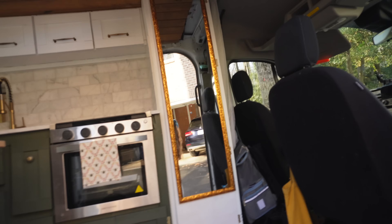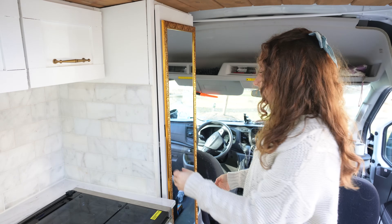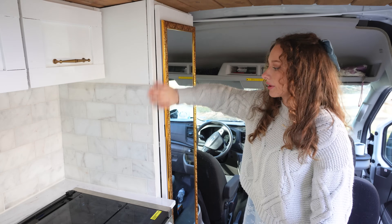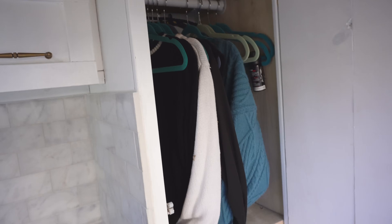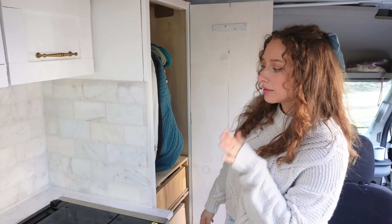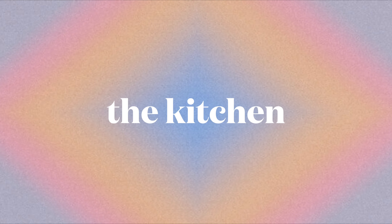Upon entering the van I'm greeted with myself — I have this amazing full-length mirror which is velcroed on. It has screws on the back and a bunch of industrial velcro, and it's been holding. It's super light, about 10 pounds, got it off Amazon, it's plastic. Inside here is my closet — I have a bunch of hanging stuff, right now only my cold weather clothes, and a couple of drawers. At the very bottom is my propane tank. The van isn't 100% done — the propane box is being made tomorrow, so it's not sealed right now.